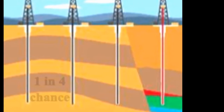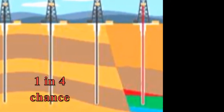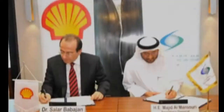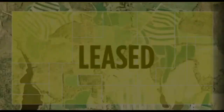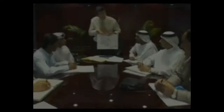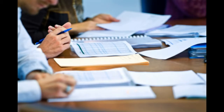Even though we know that there is only a 1 in 4 chance of finding oil in commercial quantities when drilling where no one has drilled before, we obtained permission from the owners of the land. Now that access has been secured, we are ready to initiate the next important step as we get closer and closer to actually going on site.